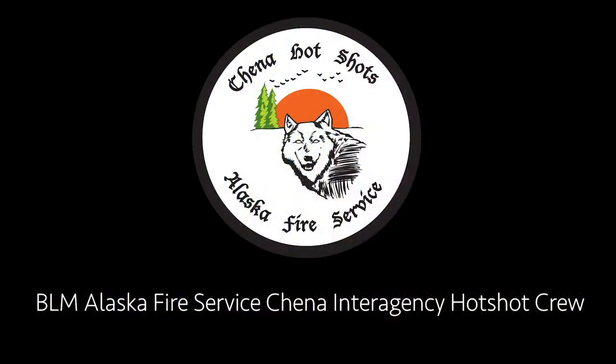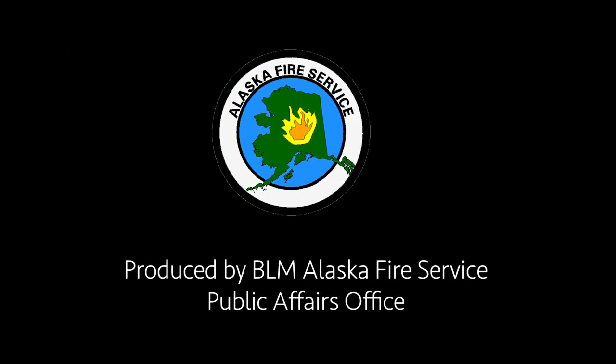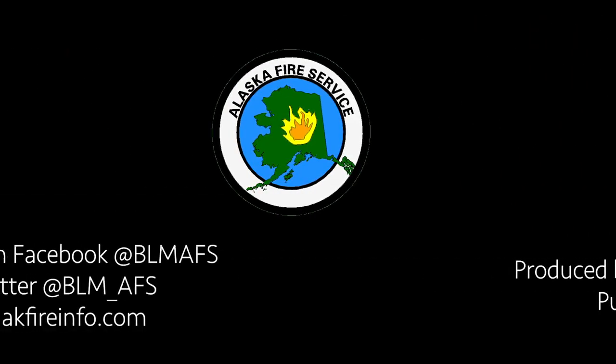Alaska Fire Service. BLM Alaska Fire Service Sheena Interagency Hotshot Crew. Produced by BLM Alaska Fire Service Public Affairs Office.